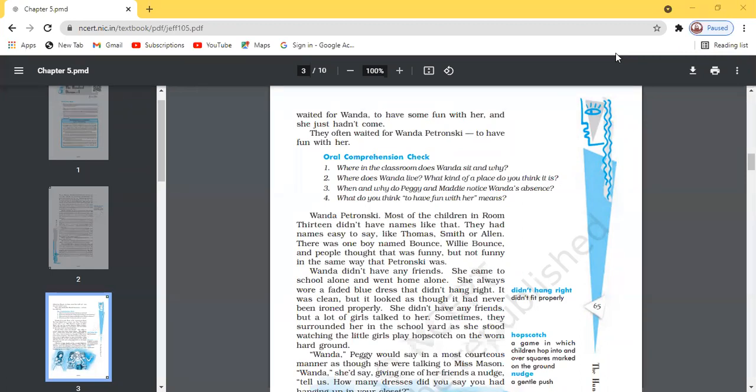Wanda's voice is not audible, so let me answer it. Where in the classroom does Wanda sit and why? Wanda, as she is all alone in the class and nobody is her friend, used to sit in the last row — in the seat next to the last — along with the rough boys who were making noise, creating disturbance, and laughing most of the time.